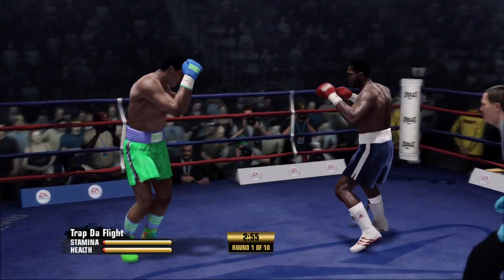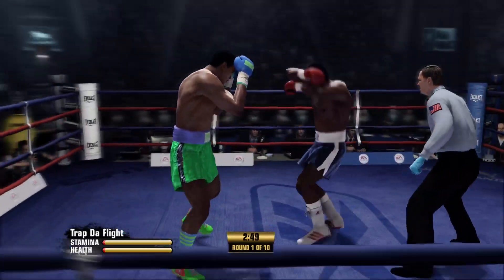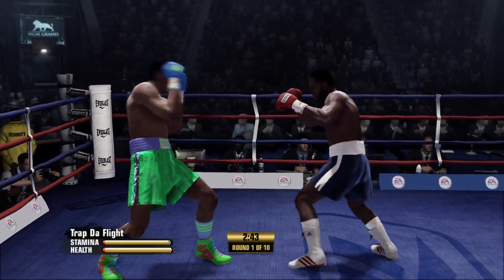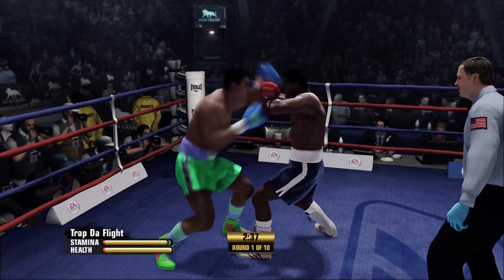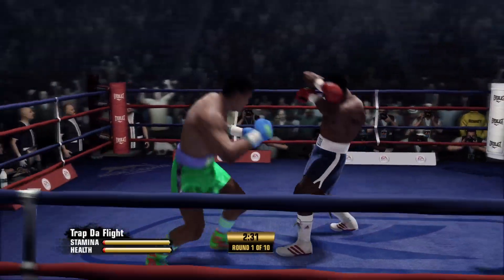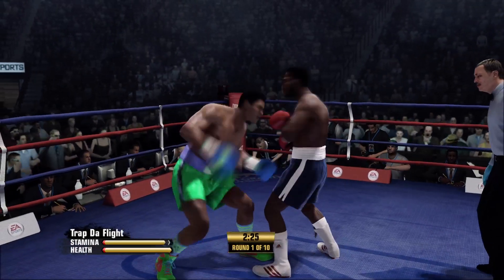Opening round, scheduled for 10. Frazier's engine revs nonstop. You cannot say the same for his opponent here. No, and that's why I can't say that I have a real good expectation for the hope tonight of his opponent, because Frazier will wear him down from the opening bell.